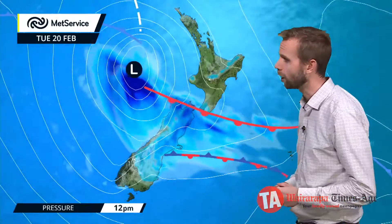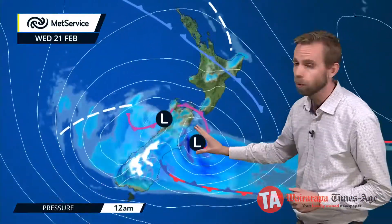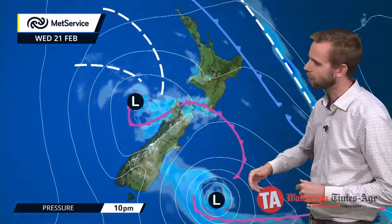The heaviest rainfall is likely to be down on the southern edge — in towards Nelson, Buller, across and towards the Kaikoura coast, and in towards Canterbury as well. You can see there's plenty of rainfall across the South Island even as we go through into Wednesday.